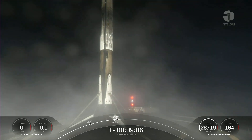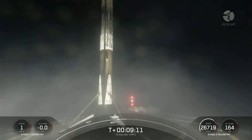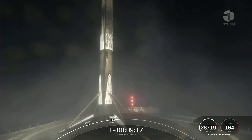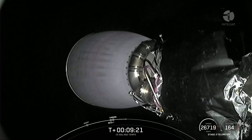That landing marks SpaceX's 184th recovery of an orbital class rocket, including first stage landings for Falcon 9 and Falcon Heavy. The mission isn't over just yet — we heard the callout telling us that the second stage achieved good orbit, and it is now embarking on its first coast phase.